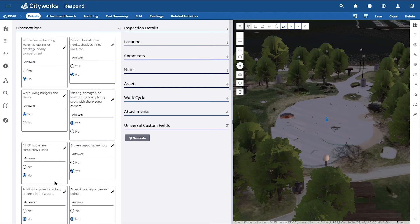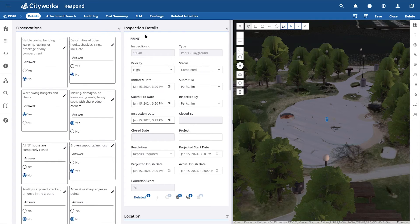On the inspection, we can track observations made on our assets, which can in turn provide a condition score for the applicable assets. Our observations can be weighted values that determine a condition for our assets. We can also track other information such as priorities, status, important dates, assignments, and related work activities. Moving forward in our playground problem work cycle, from our inspection we have deemed that reparations are required on our asset; therefore, we can create a related work order to track the maintenance.